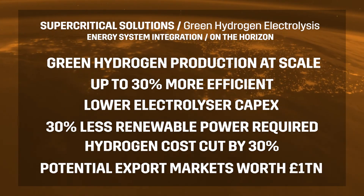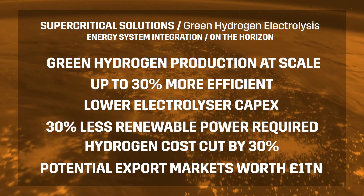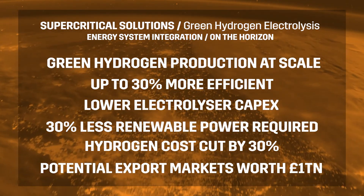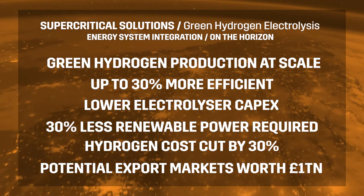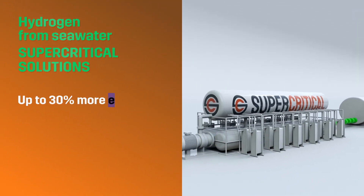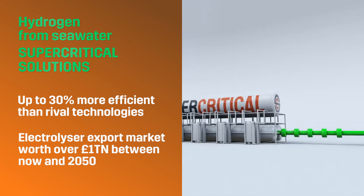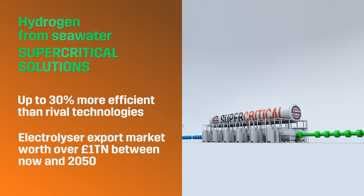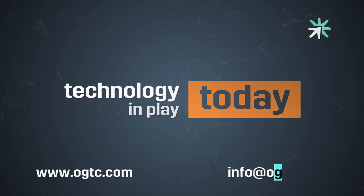A next-generation electrolyser will also open up potential export markets, including the EU, US, and Asia, worth over £1.2 trillion between now and 2050.